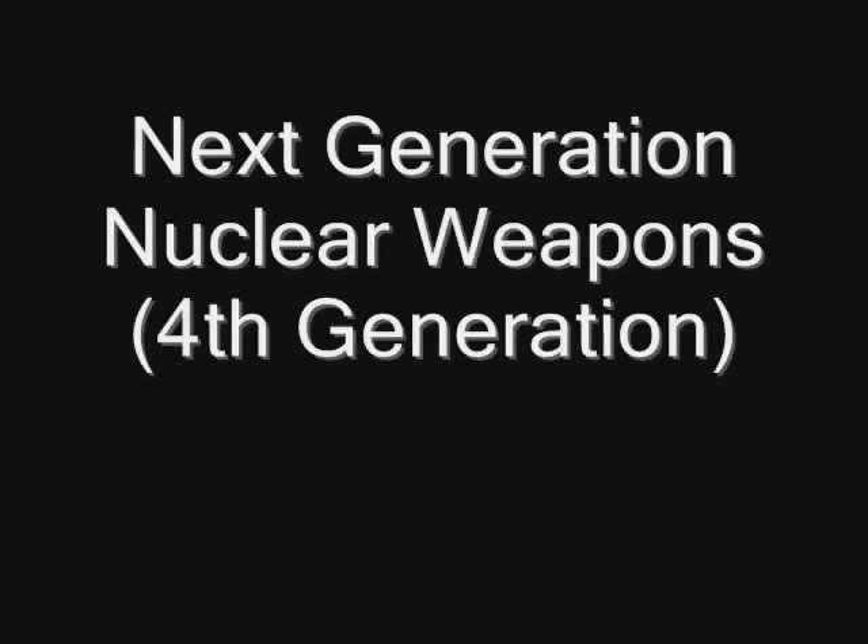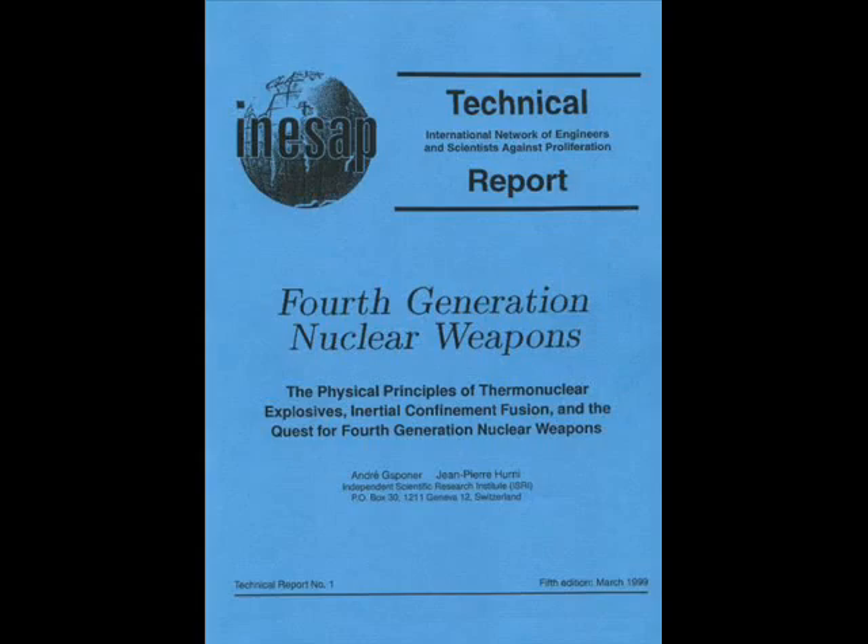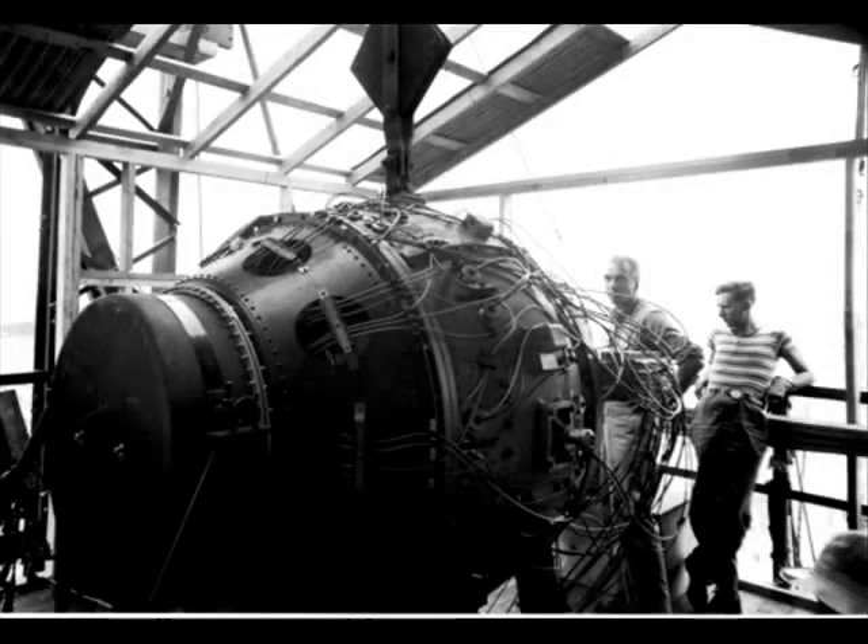This video is intended to provide as much information as possible about the fourth generation of nuclear weapons. But in order to understand this next generation, it is important to explain the previous generations of weapons to provide context for what the advantages are for fourth generation nuclear weapons.